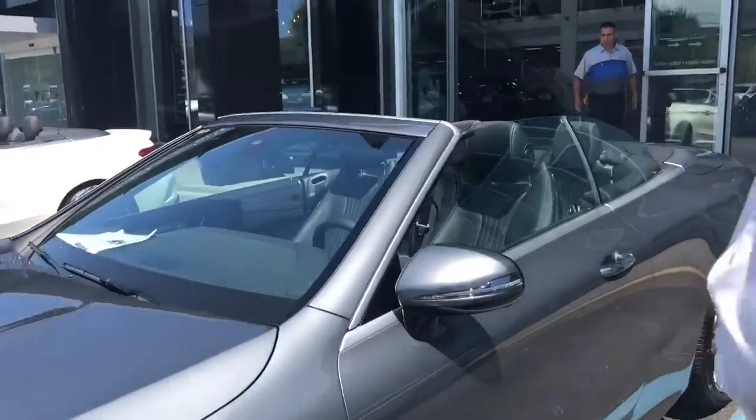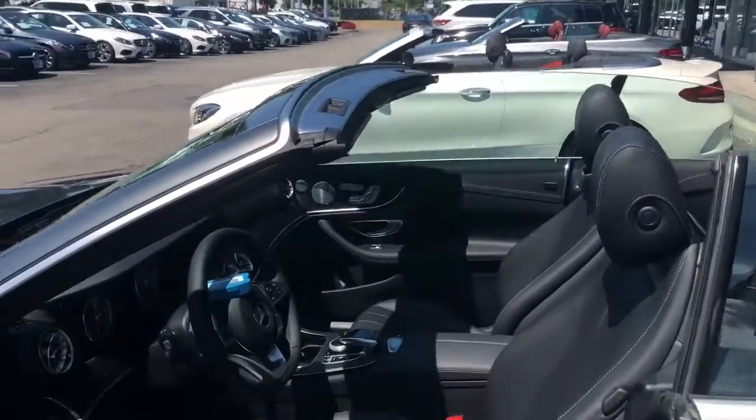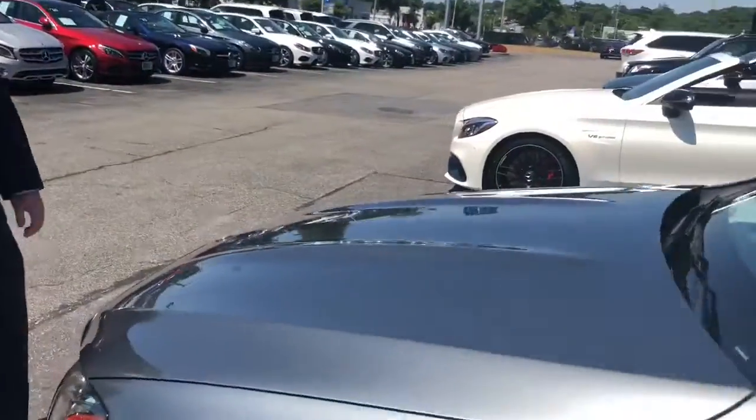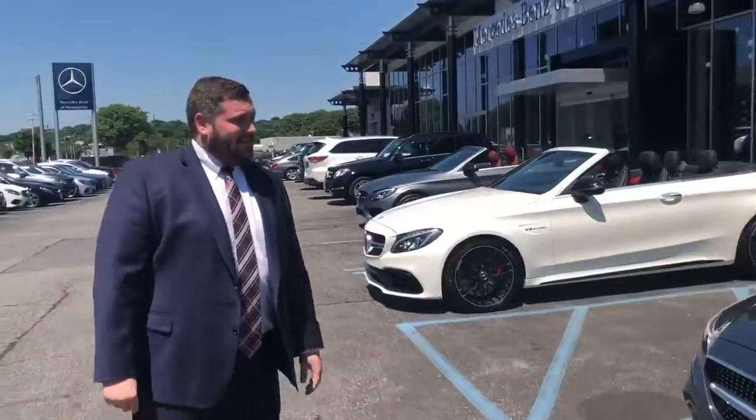First we got a sunlight gray E400 cab with a black interior. This car is absolutely beautiful — it has a black ash wood trim. This car is ready to go. Guys, grab it by the weekend.